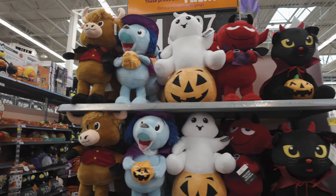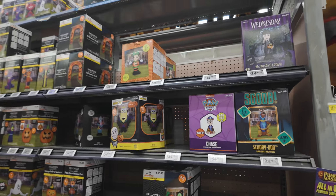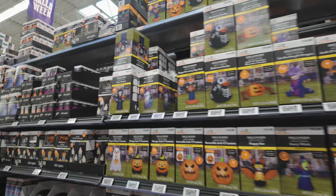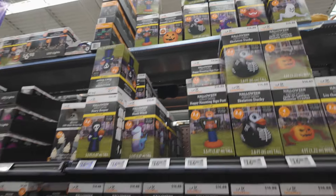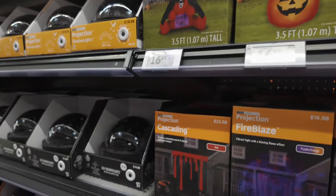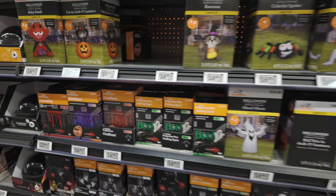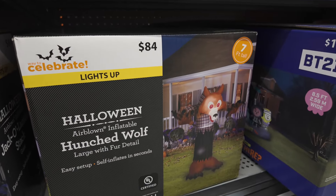And then over here are the inflatables. They have a lot of inflatables — there's a skeleton ducky for $16.88. Let's see... dripping blood, very interesting. I have quite a few of these that I use. There's a mystical ghoul, and then a magic cat. And they've got like a wolf — a hunched wolf.